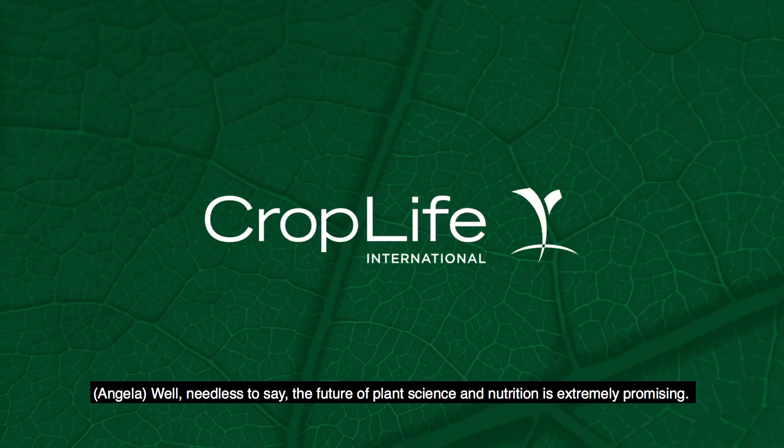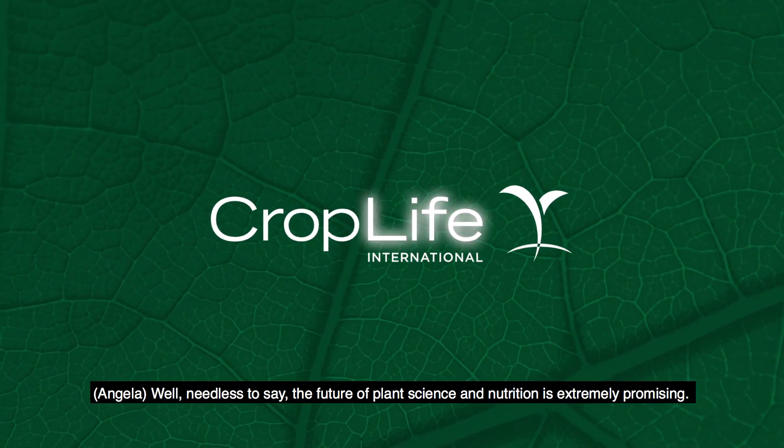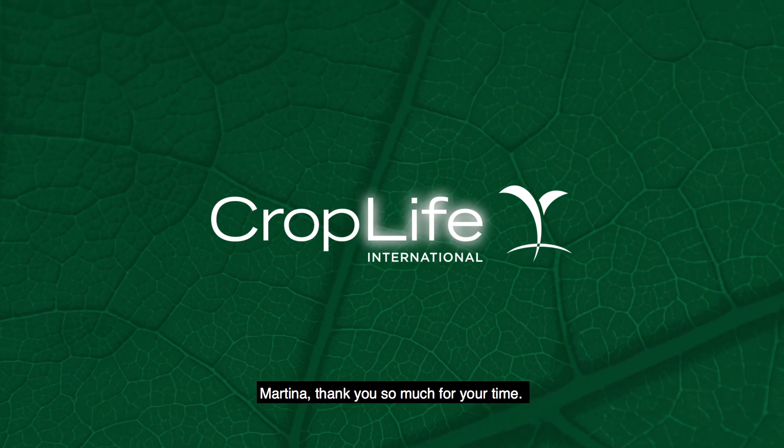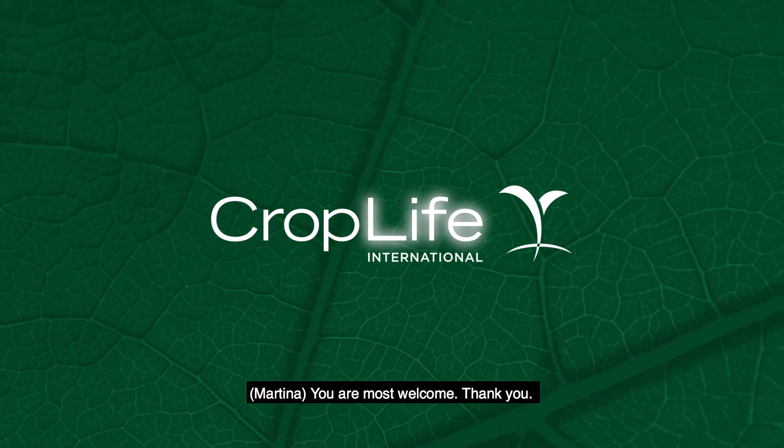Needless to say, the future of plant science and nutrition is extremely promising. Martina, thank you so much for your time. You're most welcome. Thank you.